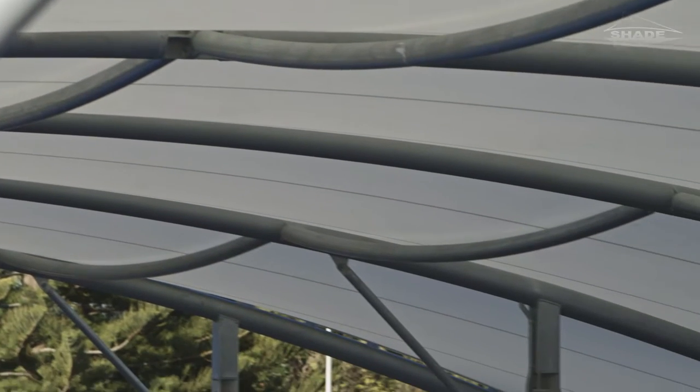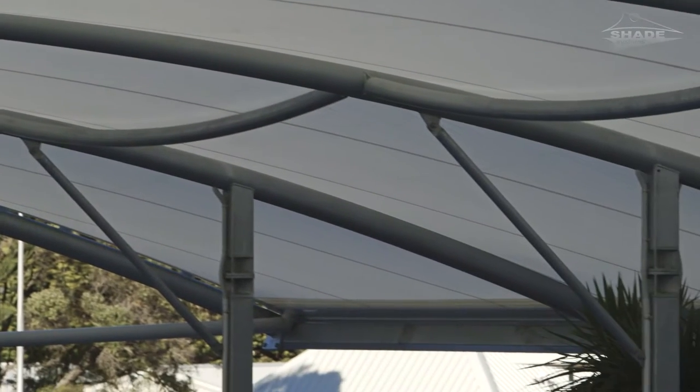With a PVC tensile membrane, although you're getting higher light transmission, you get 100% UV block and what we'd call 100% shadow on the ground.